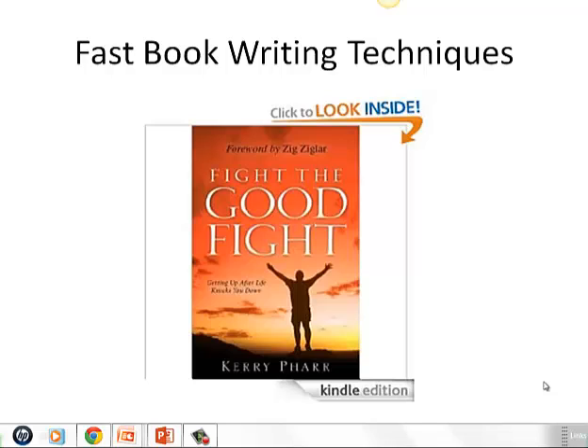Hello, friend. It's Cary Farr here with another fast book writing technique for you. When I wrote my first book, Fight the Good Fight, it took me nearly two years to complete that book.